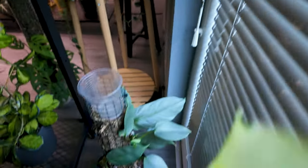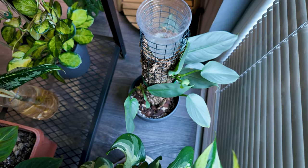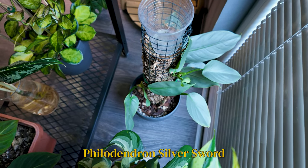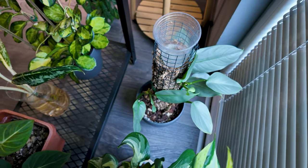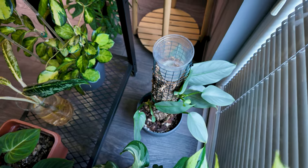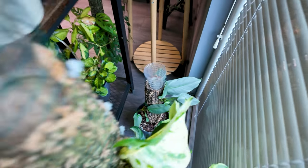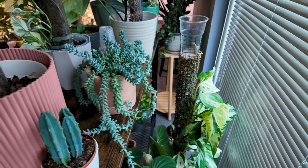Behind her we have yet another problem child, which is my Silver Sword or Philodendron Hastatum. I don't have much to say about her — she's just a drama queen. She doesn't want to grow, and it's very hard to get this plant out of the juvenile phase. That's actually something I've noticed with a lot of philodendrons — it's hard to get them out of the juvenile phase for some reason.